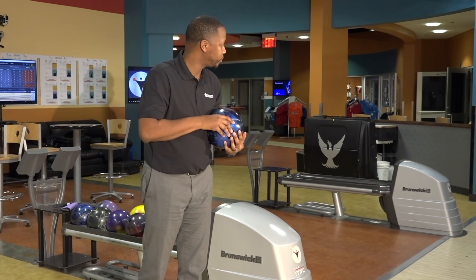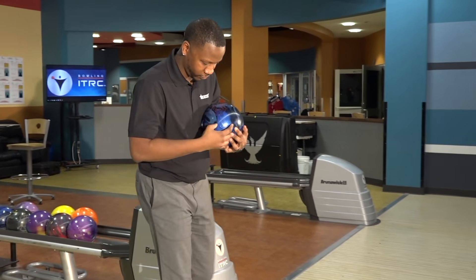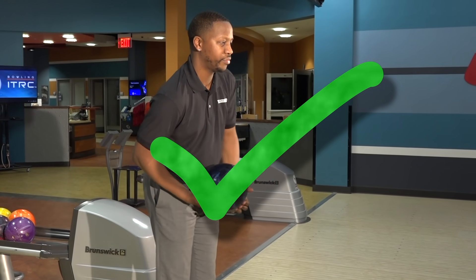Another important feature of making sure you're enjoying your time inside the center has to do with lane courtesy. You want to make sure that you're keeping the pace of play consistent whether you're out there recreationally or whether you're out there in competition in any kind of events. The basic rule for lane courtesy is that whenever you're getting up on the approach and it's your turn to play, look to the right, look to the left, make sure nobody's around you, and then it's safe to go up on your approach and take your turn.